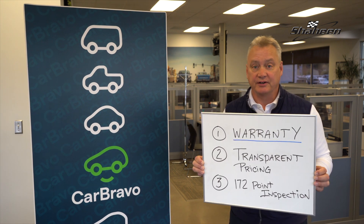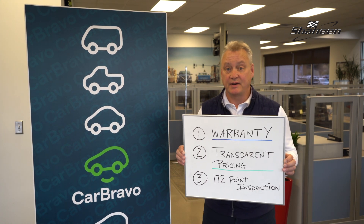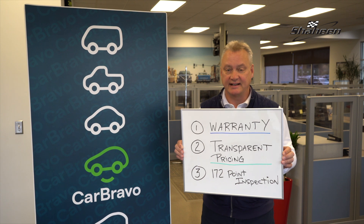First off, warranty. With CarBravo, you get a six-month, 6,000-mile warranty. Secondly, transparent pricing. All 250 used cars on our website have easy-to-find prices at ShaheenChevrolet.com.